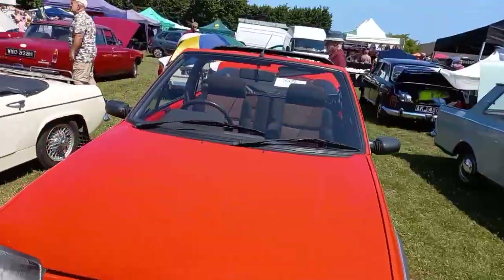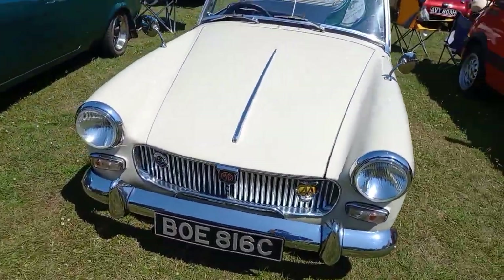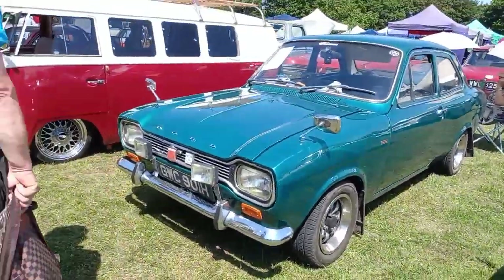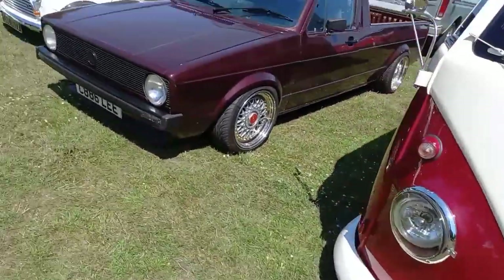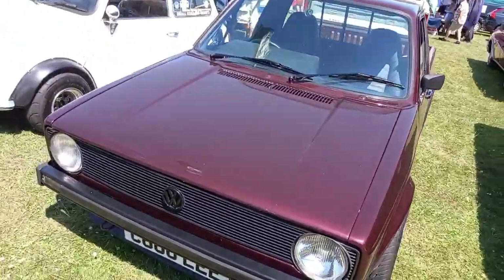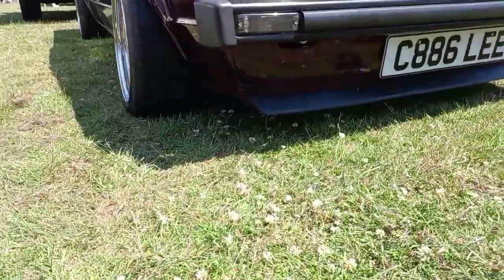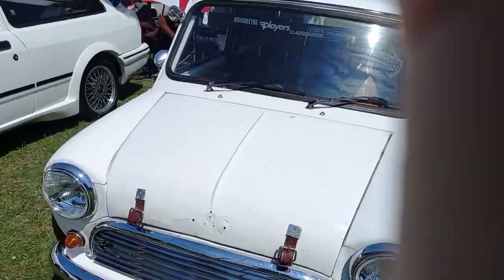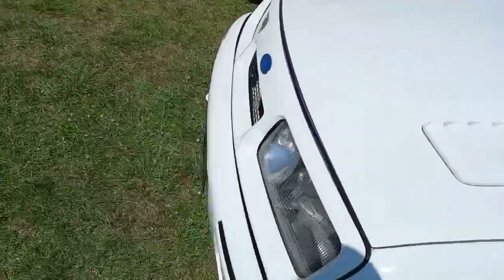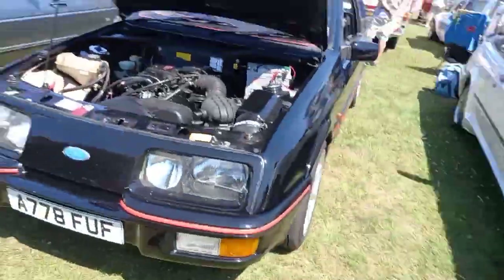Peugeot, Peugeot, Peugeot, MG, green Ford. A Volkswagen camper, Volkswagen pickup truck — that is so low down, look at that. Little Beetle here. Ford — looks like a rally car, that one.